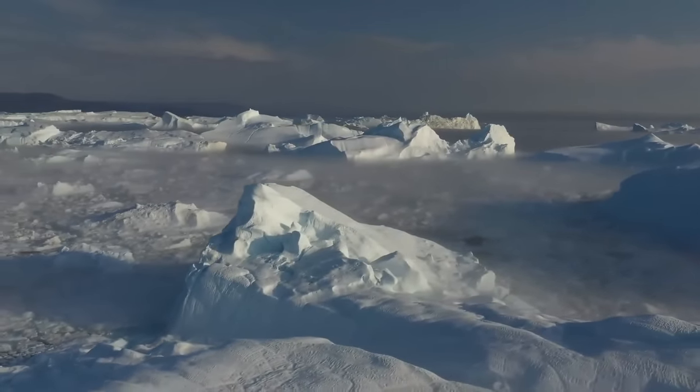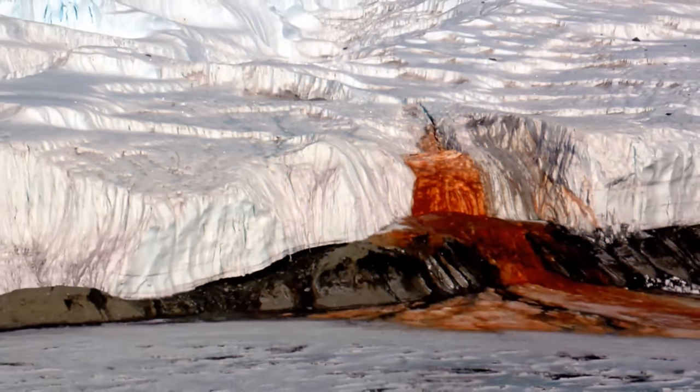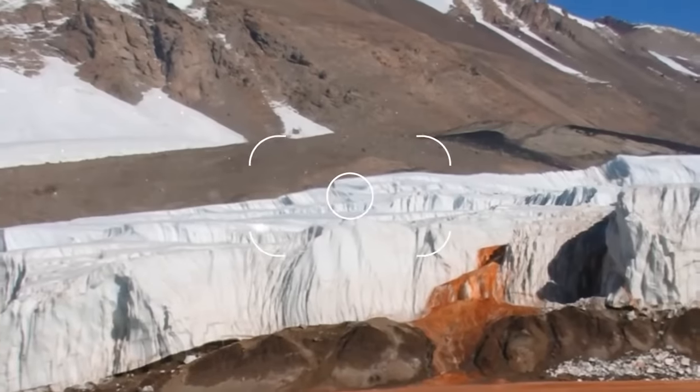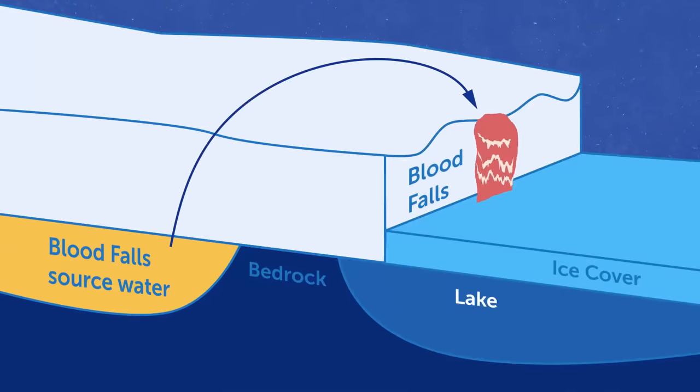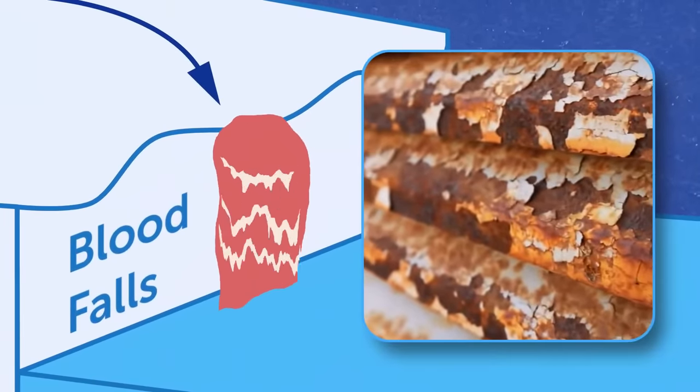The coldest part of our planet, Antarctica, keeps surprising us. Take a look at this waterfall named Blood Falls. Reddish water falls from the white ice. Scientists concluded that the color is related to iron. The water coming from the glacier oxidizes and rusts when it's exposed to oxygen, and the red color occurs.